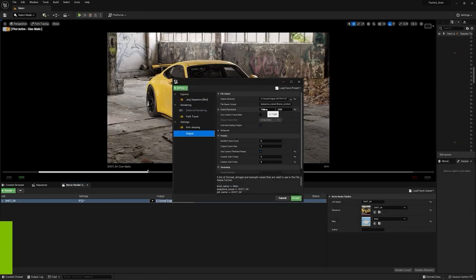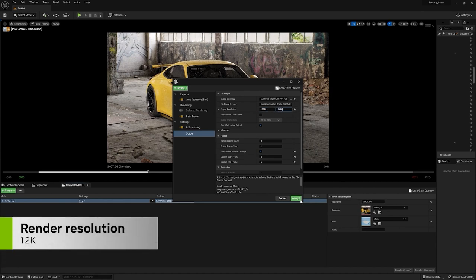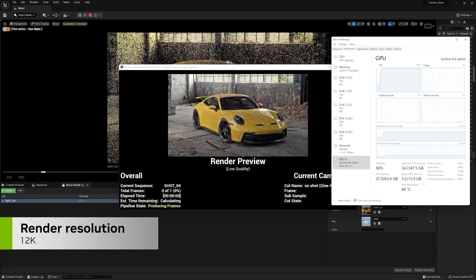Now, what happens if I push this higher — let's say 12K resolution. I hit render, and now we are using close to 35 GB of VRAM, which wouldn't have been possible to render on the A5000.